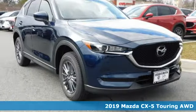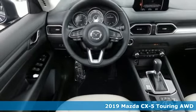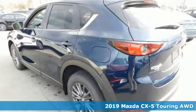Here's a new 2019 Mazda CX-5. With Mazda, driving's what matters most. And get ready for an impressive combination of features.